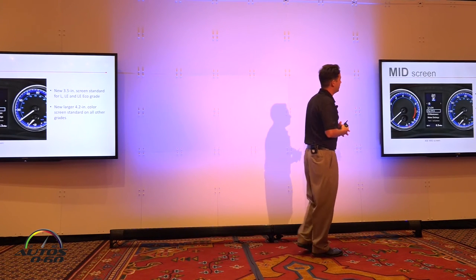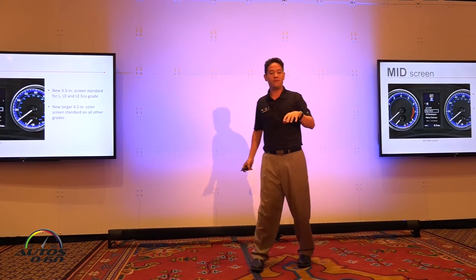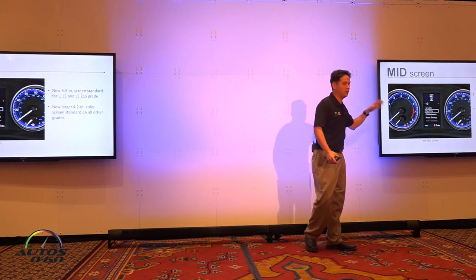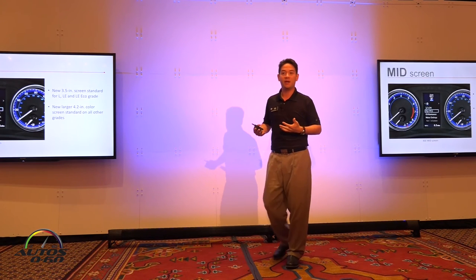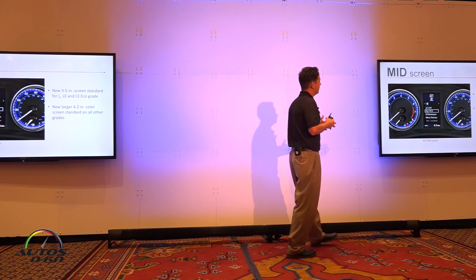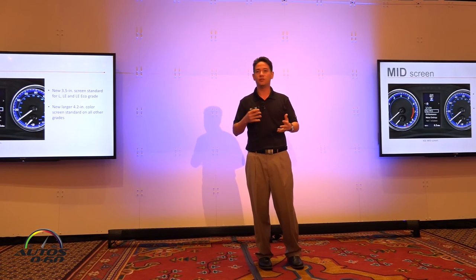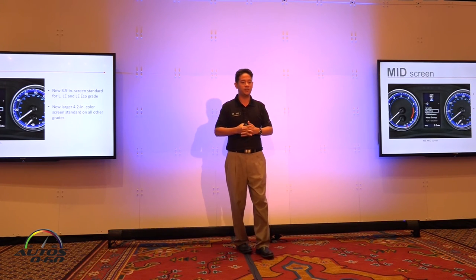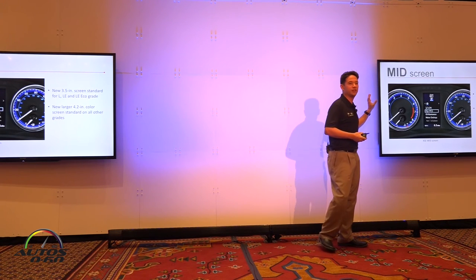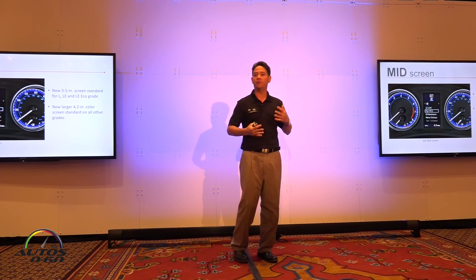The multi-information display has been updated. The L, LE, and LE Eco are receiving a 3.5-inch screen upgrade, while a new 4.2-inch full color screen is standard on all other models. This is another added benefit of Toyota Safety Sense P being standard — we needed to upgrade the MID to manage TSS-P settings such as Lane Departure Alert. So you get a nicer MID to use and manage your safety system settings.